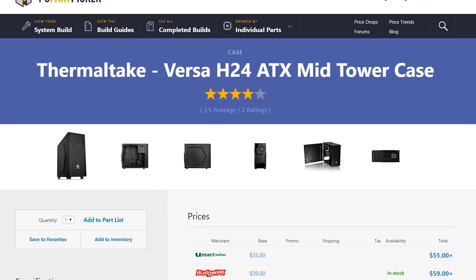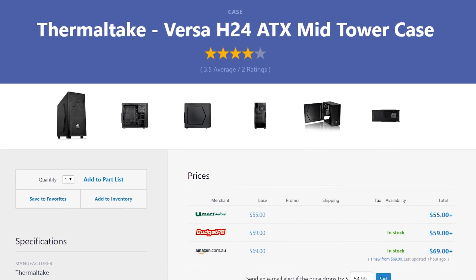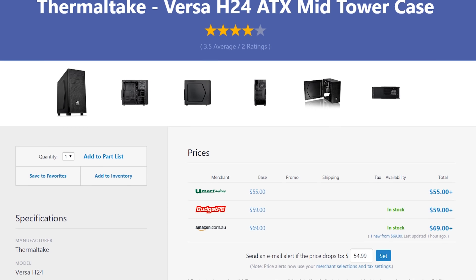Case wise, we grabbed the Thermaltake Versa H24, mainly because I've actually built my own system in this personally and I know how decent it is for airflow and how easy it is to mod — you can put a side panel window on this if you really want to. Yes, it is a little more on the boring side, it doesn't have any RGB and it doesn't even have a side window, but in terms of airflow and overheating there should be no problems whatsoever. I may have run my GTX 1080 Ti and 6950X in that exact case with zero case fans and was perfectly fine. If you do want to upgrade to RGB later or add a side panel window, you can easily do that.